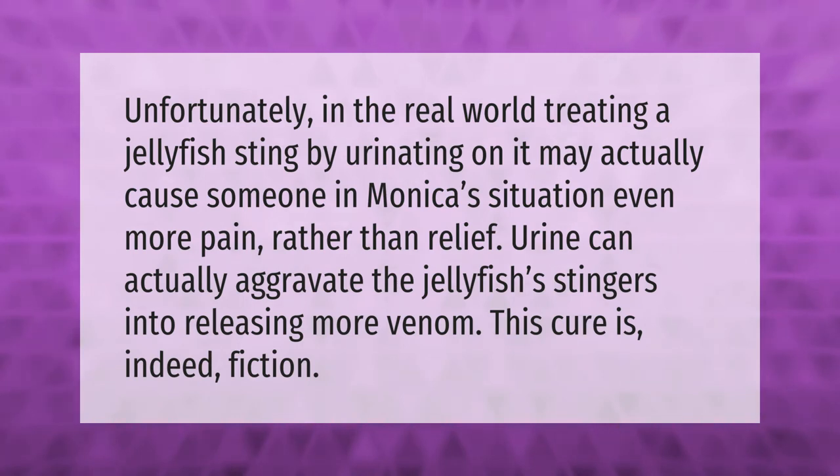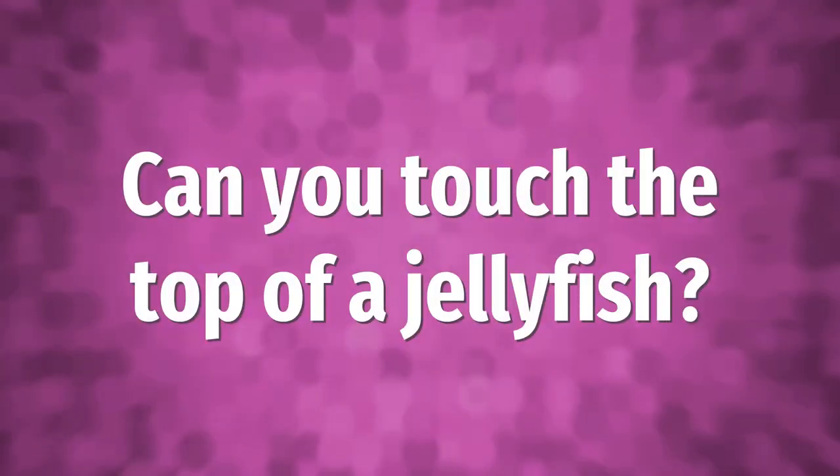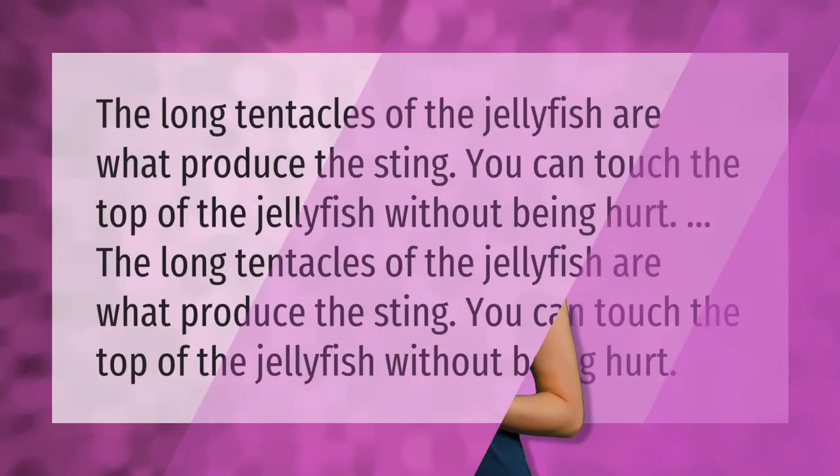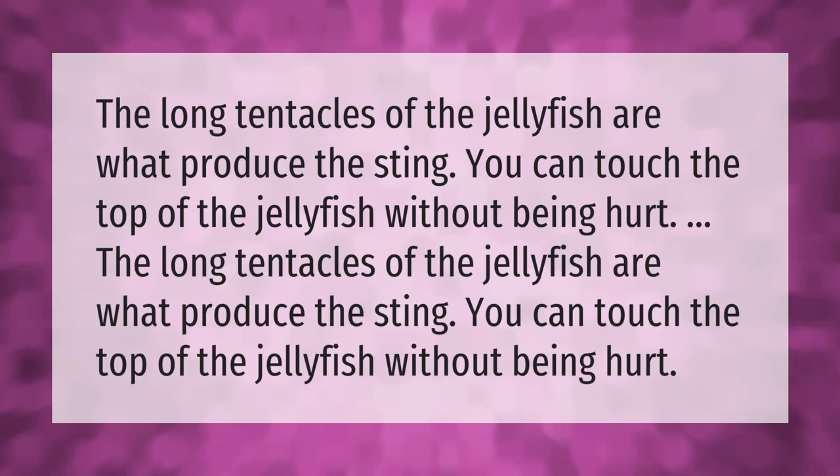The long tentacles of the jellyfish are what produce the sting. You can touch the top of the jellyfish without being hurt.